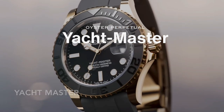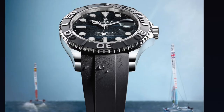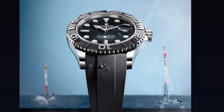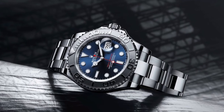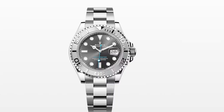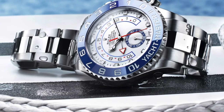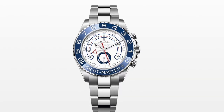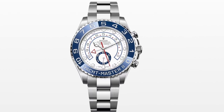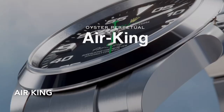The Yacht-Master embodies the spirit of the sailor. You can recognize it by its 60-minute graduated bi-directional rotatable bezel and the 'Yacht-Master' text on the dial. It comes in 37mm, 40mm, and 42mm. The classic 40mm Yacht-Master with Oyster bracelet is $12,300. The Yacht-Master 2, larger at 44mm, features the name on the bezel and a blue round sub-dial inside, retailing at $18,700.